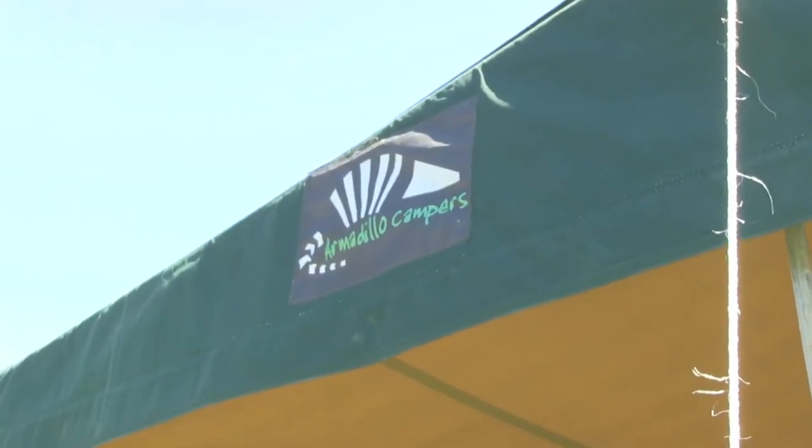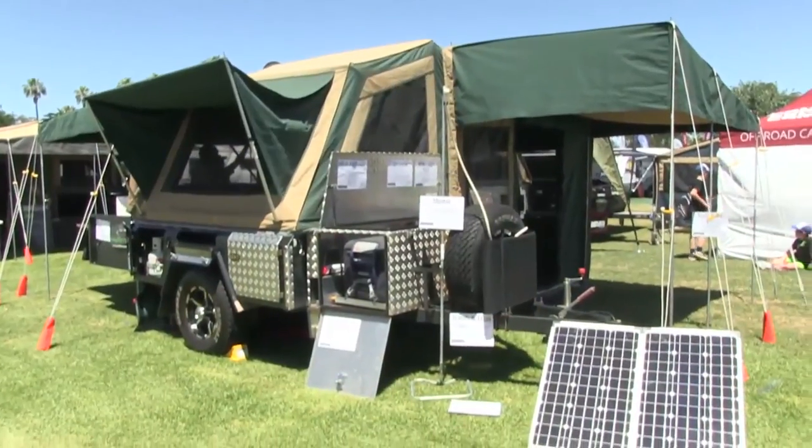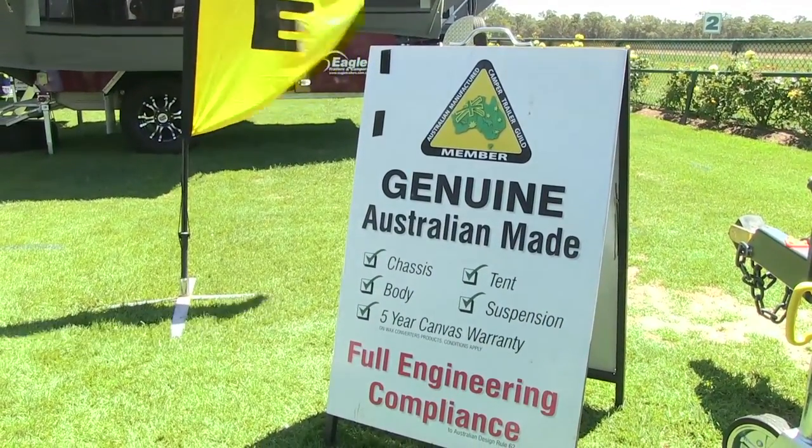I'm here with Troy from Armadillo Campers and also Custom Line Campers — it's a brand new addition to the family. Two good Australian companies. I know that yourself and Mazza, who was just way too shy to get on the camera today — this is your beautiful wife — she's obviously a very strong supporter of Australian Made. So tell us a little bit about your association with the Guild and why you're so proud of it.